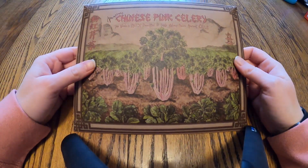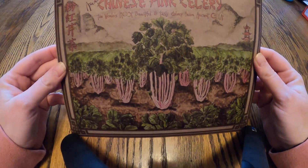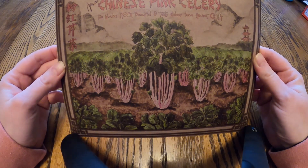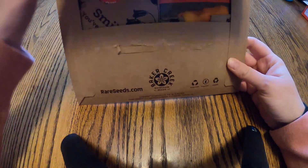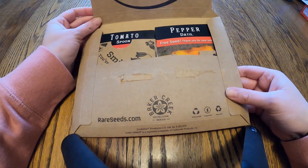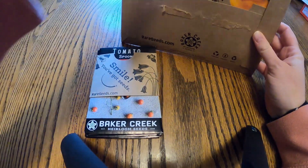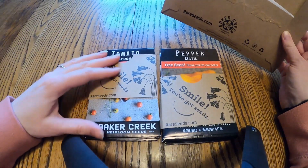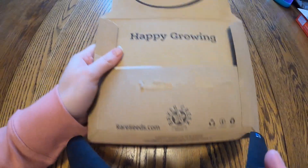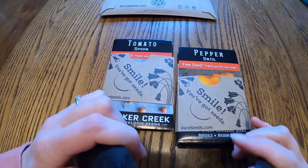Here we have our little mailer that our seeds came in — super cute. It has a picture on the front this year of Chinese pink celery, and when you open it up the packaging is really impressive. There's a nice envelope with a smile, you've got seeds, and two packs of seeds in bundles inside.